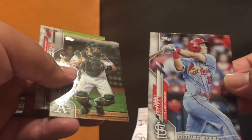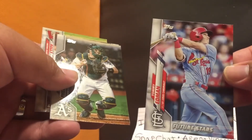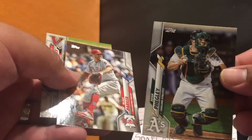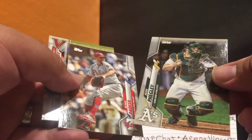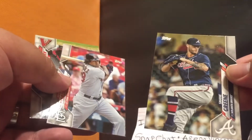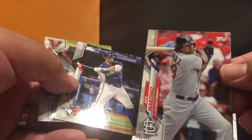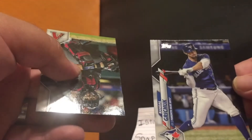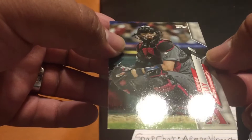Future star Tommy Edman. Josh Phegley. Blake Parker. So many guys I don't even know — sorry. Shane Greene. Jose Martinez. Randal Grichuk. And the last guy is Carson Kelly.